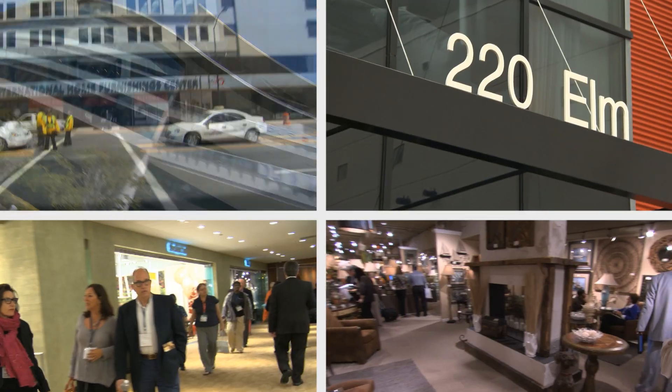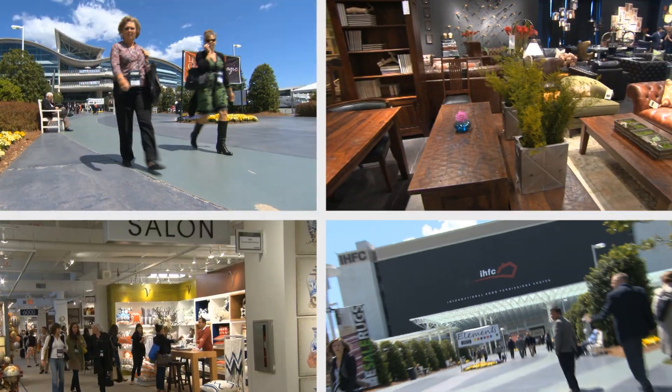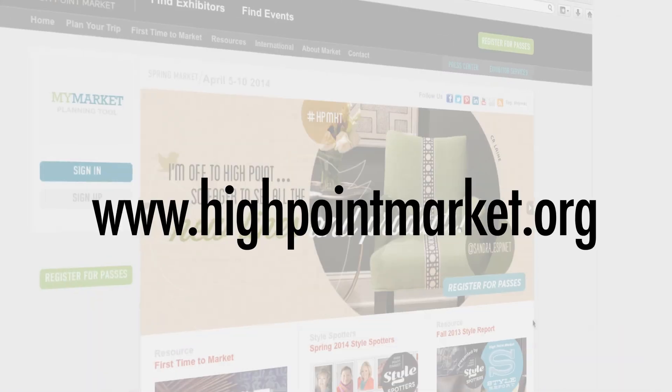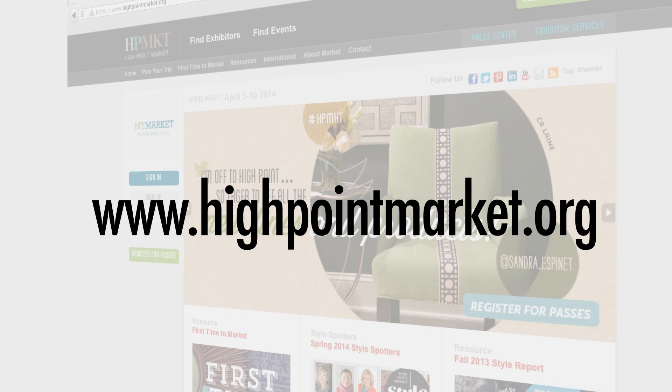Before you leave for the High Point Market, you'll need to take care of two things: registration and travel arrangements. Both can be done through the market's website at highpointmarket.org.